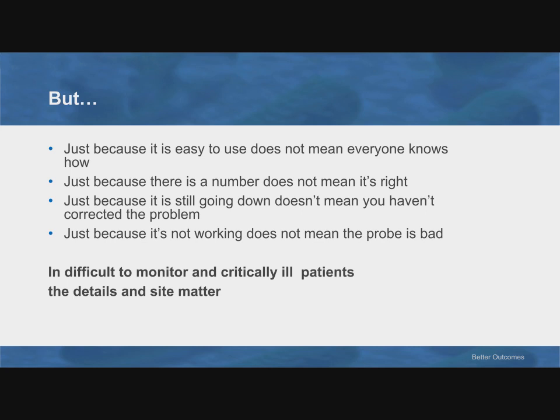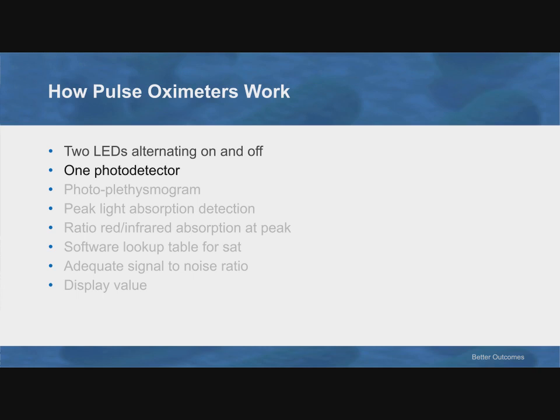Just because the saturation is still going down doesn't mean you haven't already corrected the underlying problem. And just because it's not working doesn't mean the probe is bad. Particularly in the difficult-to-monitor critically ill patients, these little details become very relevant and can make us more successful if we have a mental model of how they work. So how does a pulse oximeter work?